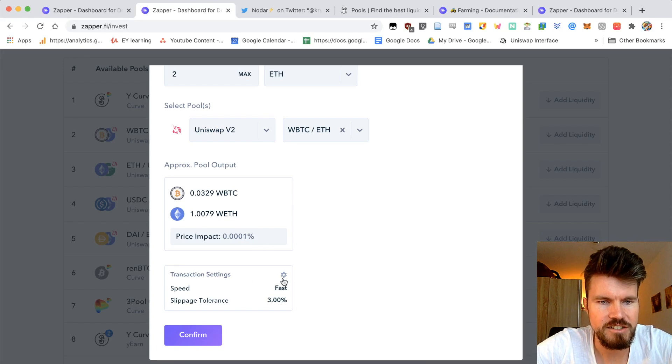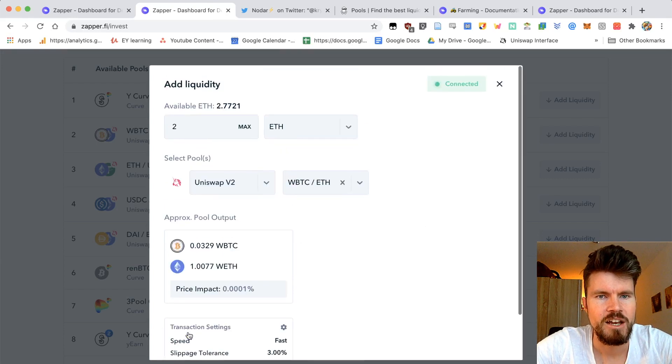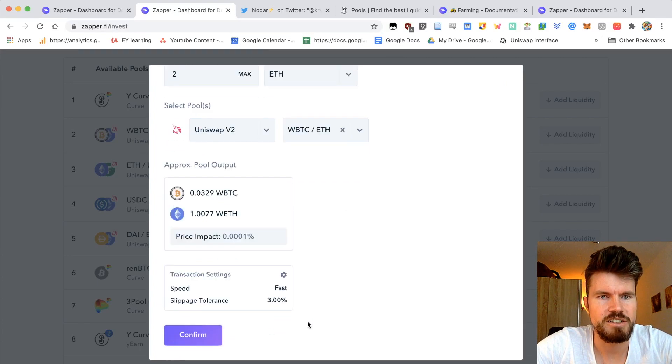The faster the transaction, the more it will cost in gas fees. I can also change the slippage tolerance — if I put it too low, the transaction might not go through, and you might have to put a higher slippage tolerance especially when there's low liquidity. I can also select the gas settings: standard 89 gwei, fast 104 gwei, and instant 115 gwei. The higher the gwei amount, the more you'll pay in fees. When I'm happy with that, I can click confirm and that will send my two ETH into this liquidity pool in one single transaction, saving a lot of gas fees.